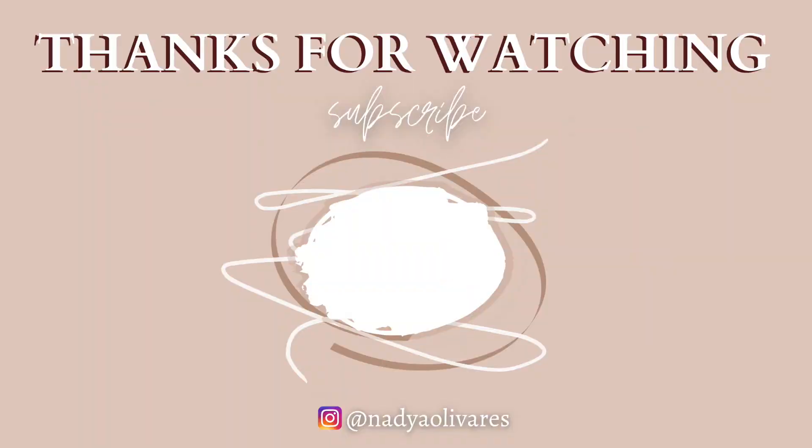Thank you so much for watching us have our Pinterest-inspired picnic! I'll see you guys in my next video. Bye, take care!